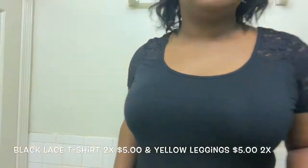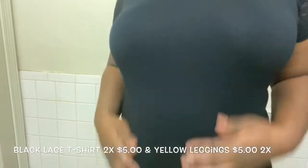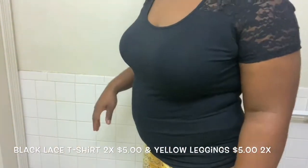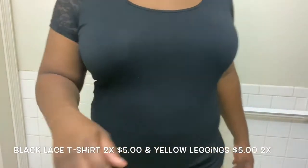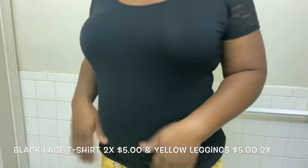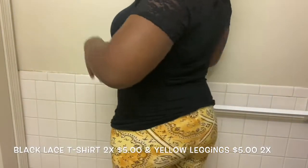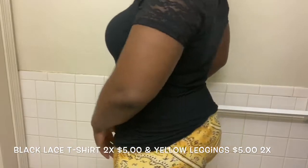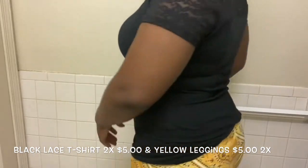This is how the bottom of the shirt looks. Anyway, this is the shirt, and then I know y'all want to see the pants — I got these yellow pants, they were five dollars as well. Super cute, I love it.